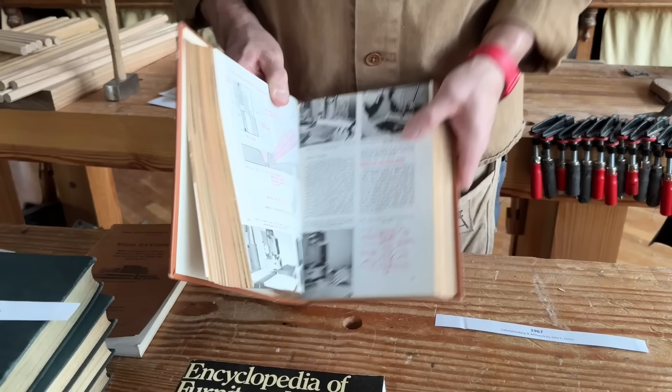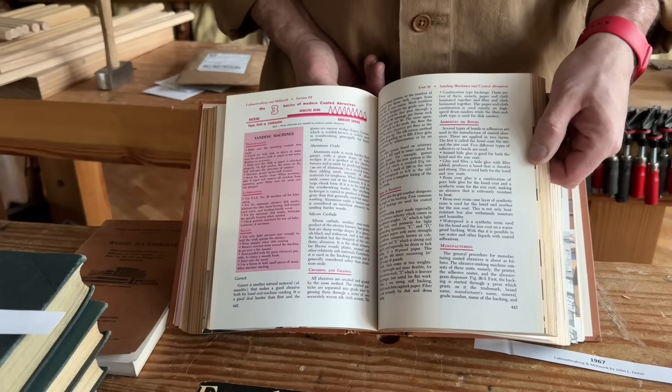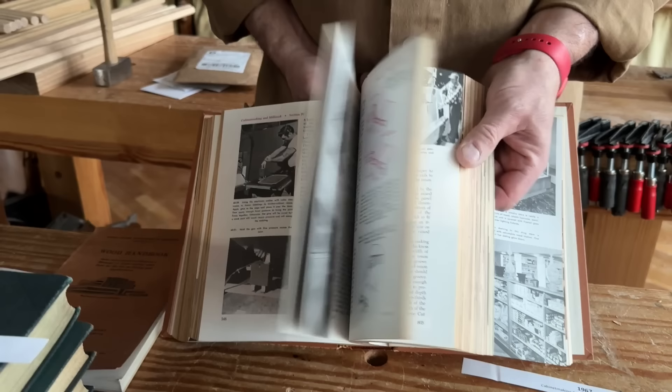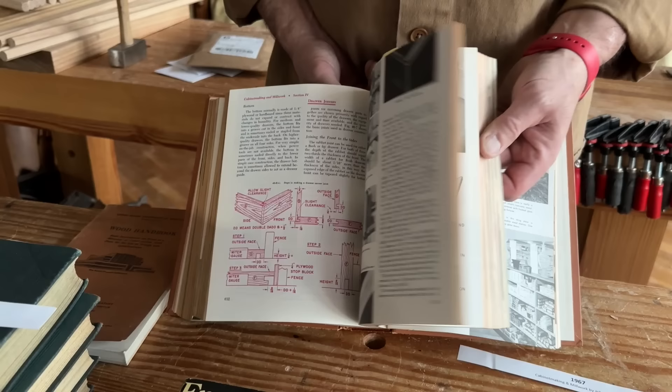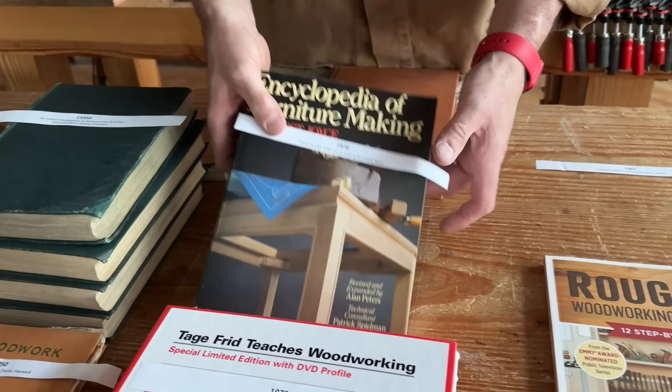Now we're getting into the textbooks. Everything becomes mechanized. This is Feirer — I'm not sure how you say it — but as the machines take over after World War II, around 1967, these giant textbooks teaching people industrial woodworking start to appear. They're really useful for working the machines, but this is where handwork really starts to get the short shrift. I don't spend too much time with these, but if I ever need to know how to make a 1970s panel dungeon, this is your book.